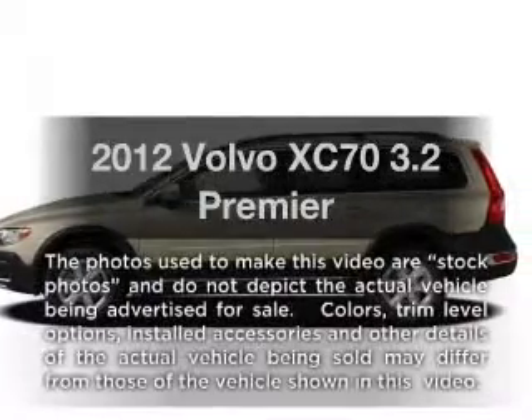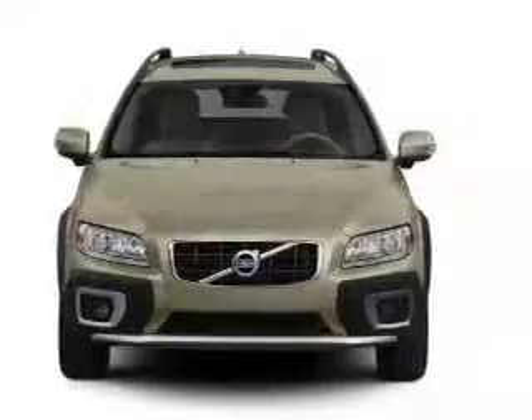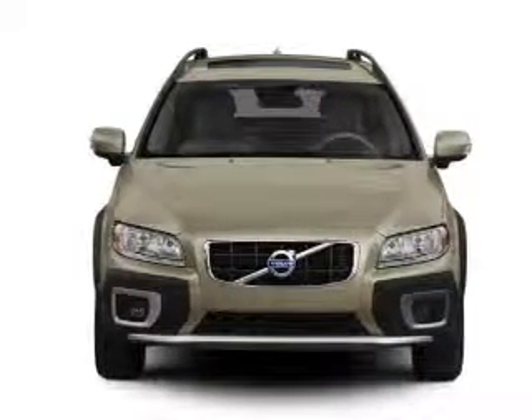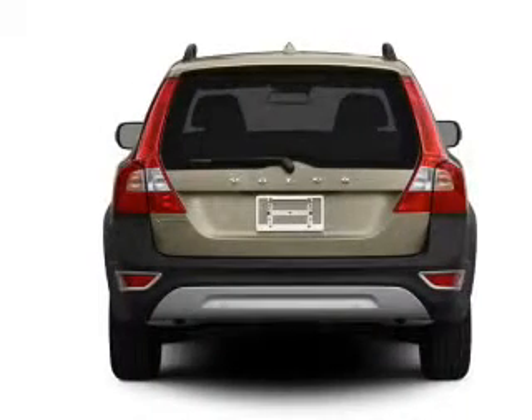Introducing the 2012 Volvo XC70. Everything you need under one roof with this great vehicle. With a reliable 6-cylinder engine, driven by a 6-speed automatic transmission.